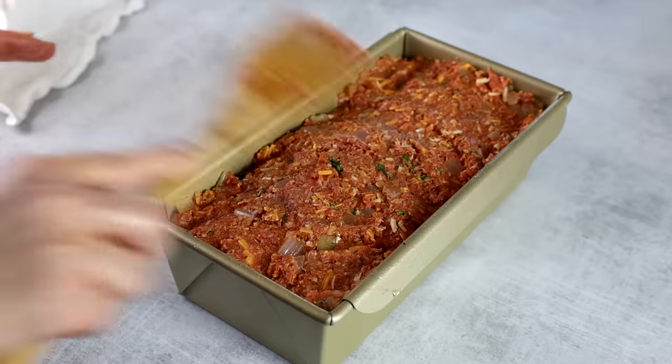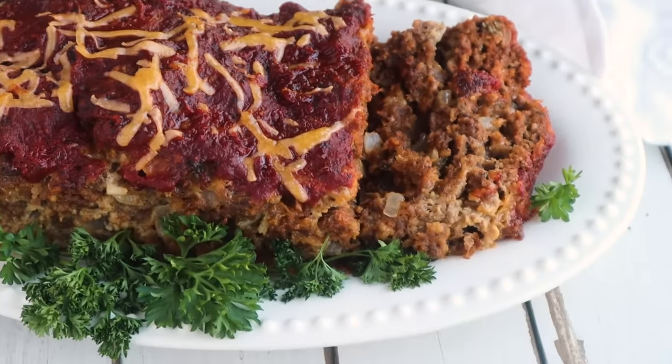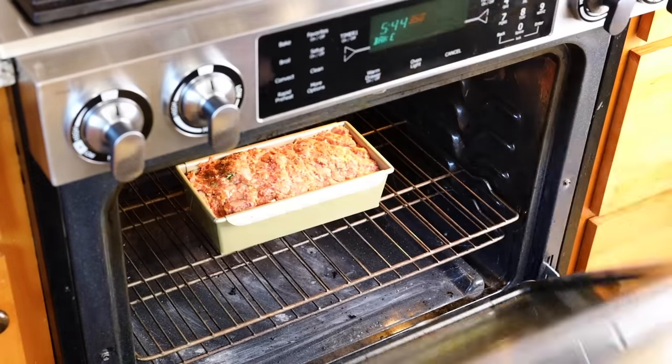My next favorite keto freezer meal recipe is meatloaf — specifically the barbecue cheeseburger meatloaf, which my kids absolutely love every single time. This is a great meal prep recipe; you could prep it in the morning, not bake it, keep the meatloaf molded in your refrigerator, and then bake it when you get home from work. You can freeze these too — just put it in its loaf pan, cover it with foil, and freeze it. I figure you could double this recipe and get four meals out of it.